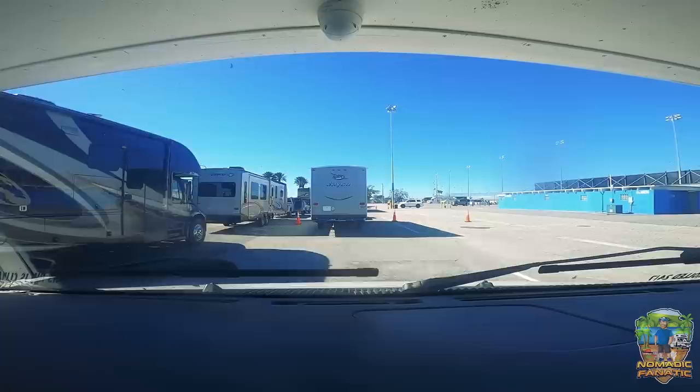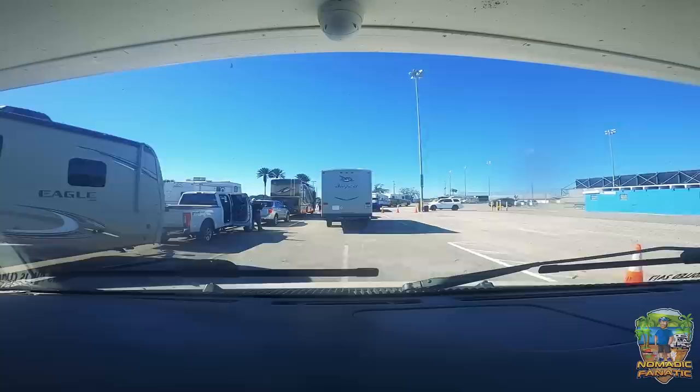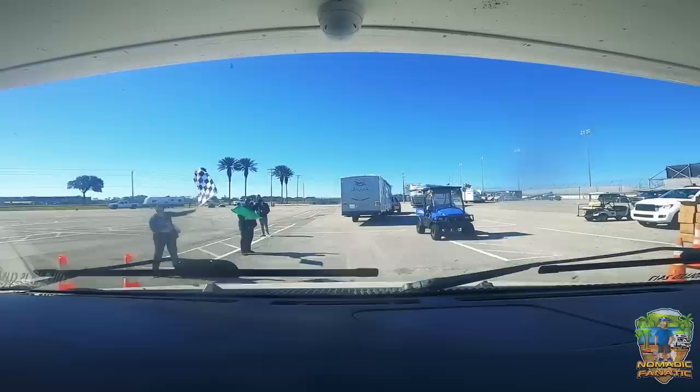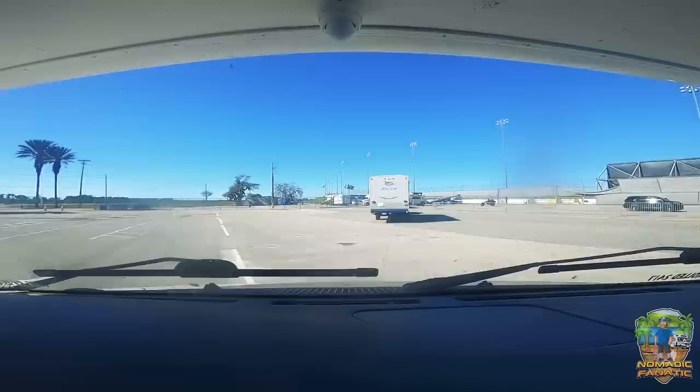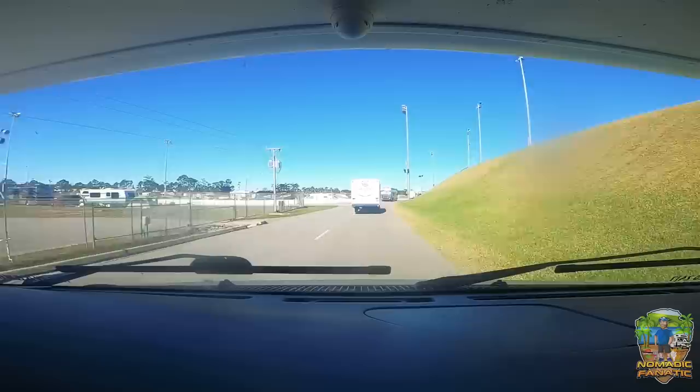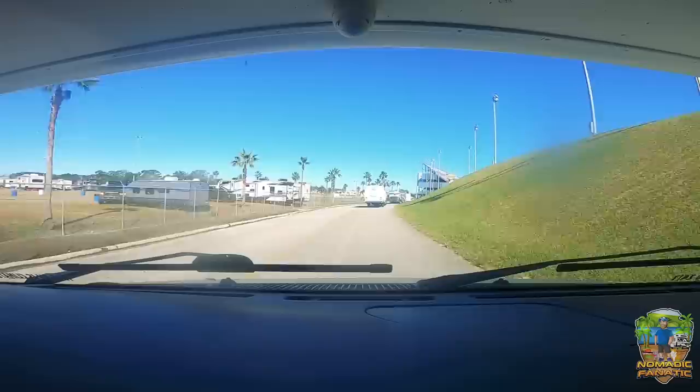We're close. They have moved this row past us over to the right and we are the next row to go in under the tunnel and get parked for the week. They're waving us through with the green flag and the checkered flag — it's racing time! There is nothing like the Daytona 500 experience. I want to do some more tracks, possibly even this year, but right now we've got to start the season off officially here at the Daytona 500.